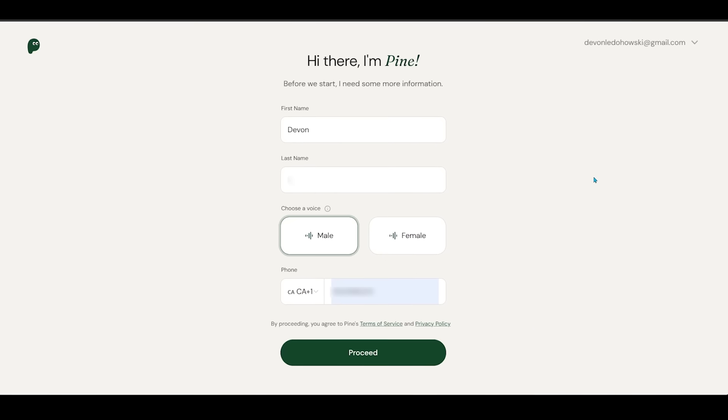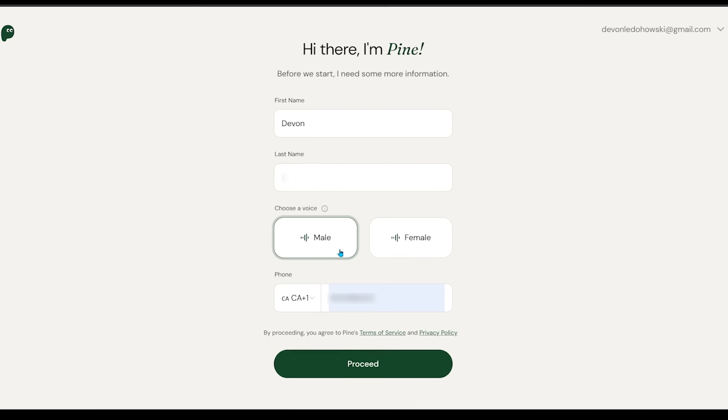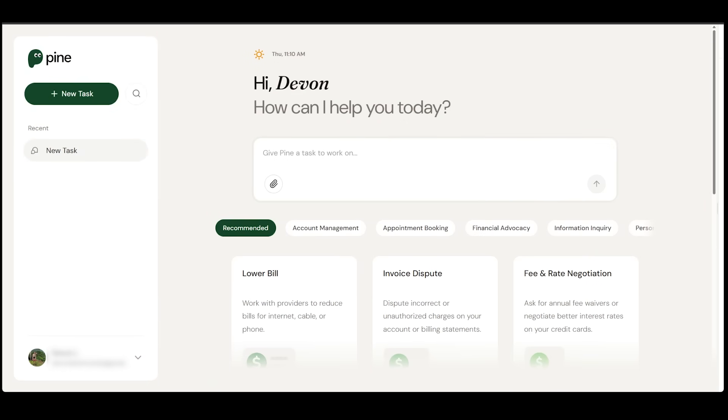We're going to fill out some information — I'll drop in my first name, my last name, choose a male voice, and enter my phone number. Let's go ahead and click on proceed. This lands us on the main dashboard. From here, you can choose exactly what you want Pine to handle, whether that's negotiating a bill, canceling a subscription, or requesting a refund.